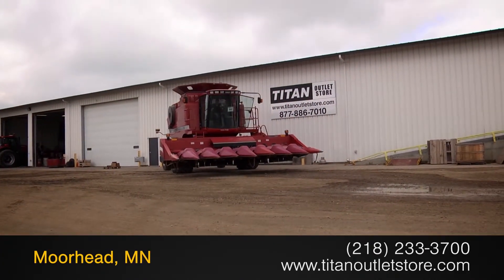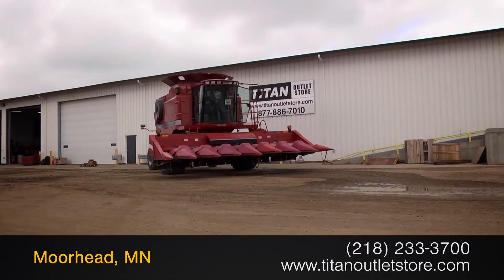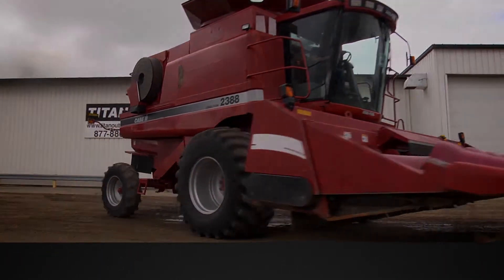For more information on this Case IH 2608, contact our sales team at the Titan Outlet Store. To view more equipment videos, check out and subscribe to our YouTube channel.